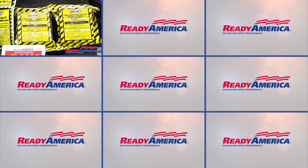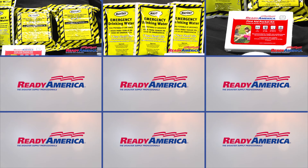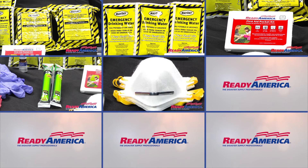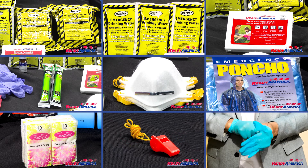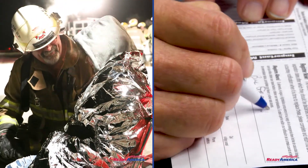Contents include Coast Guard-approved five-year shelf life food bar with 800 calories per person each day, Coast Guard-approved five-year shelf life drinking water, 33-piece first aid kit, 12-hour light sticks with lanyard, two protective dust masks, rain ponchos, pocket tissues, emergency whistle, four nitrile gloves, survival blankets, and emergency contact card.